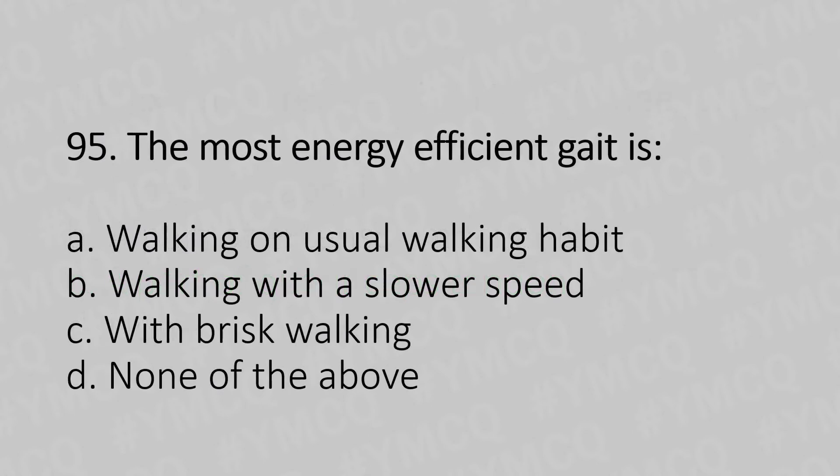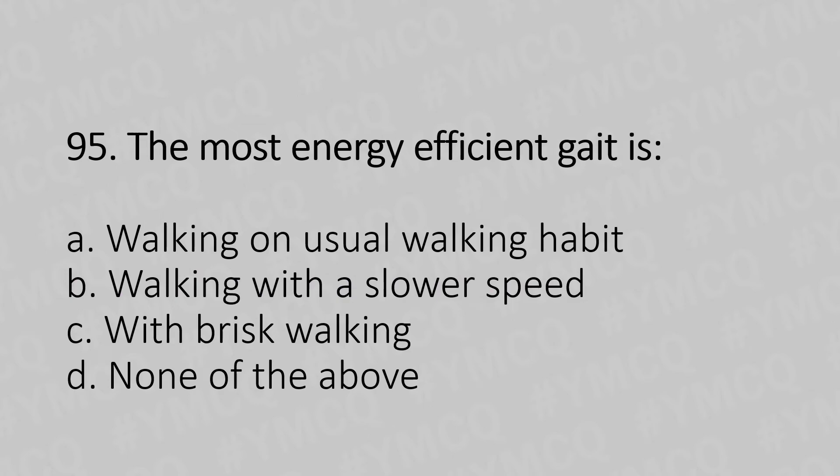Moving to our 95th question. The most energy efficient gait is: Option A, walking at usual walking habit. Option B, walking with a slower speed. Option C, walking with a brisk walk. Option D, none of the above. And the answer is Option C, brisk walk.